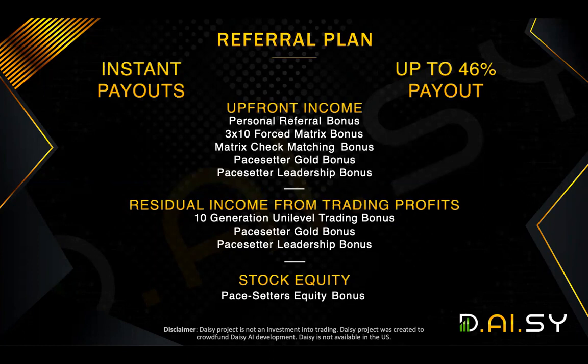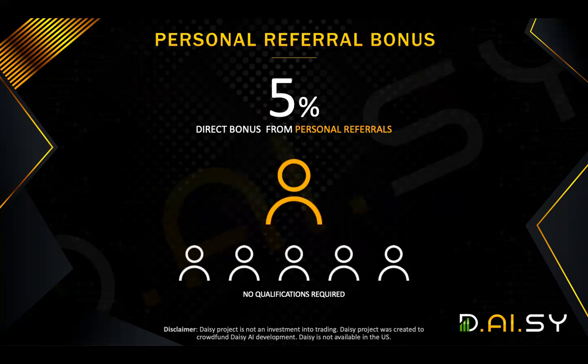The referral plan has eight different ways plus the stock equity of you benefiting. There's five upfront income: your personal referral bonus, your free-by-10 forced matrix bonus, matrix check matching bonus, pace setter gold bonus, pace setter leadership bonus. You also have a residual income from trading profits, where you can get a 10-generation unilevel trading bonus, pace setter gold bonus, and pace setter leadership bonus. Those combined will pay out up to 46% maximum.